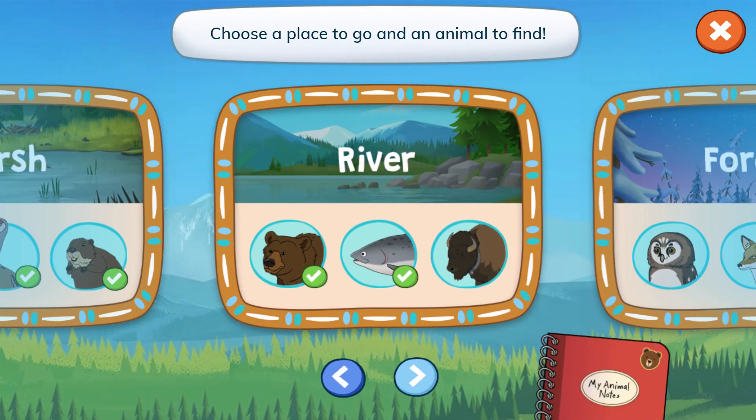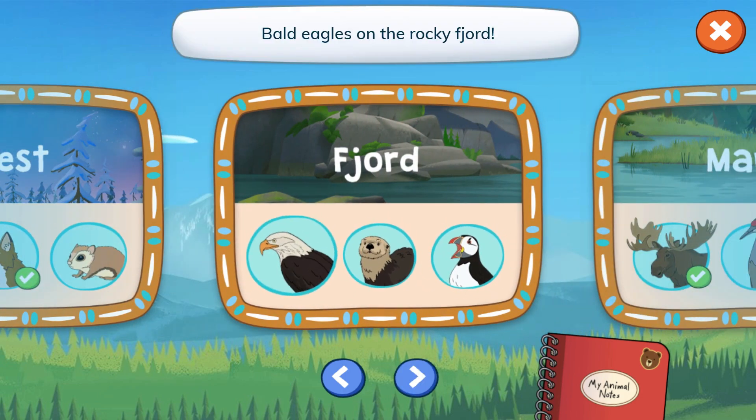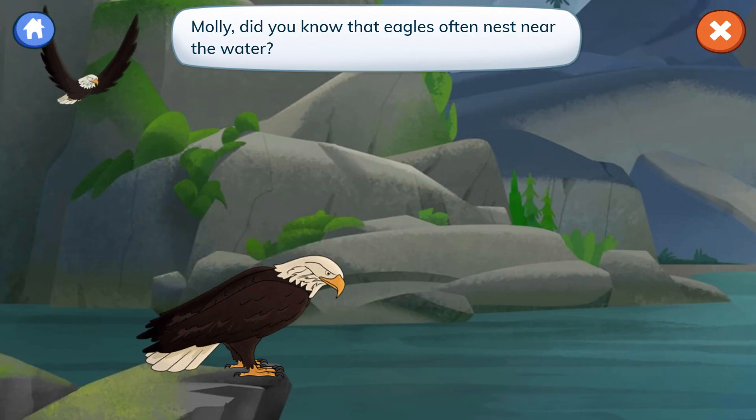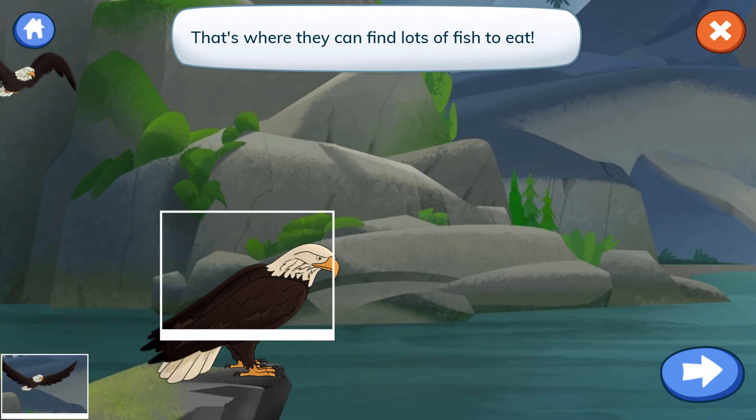Choose a place to go and an animal. Forest. Fjord. Bald eagles on the rocky fjord. Let's photograph bald eagles for our notebook. Molly, did you know that eagles often nest near the water? That's where they can find lots of fish to eat.